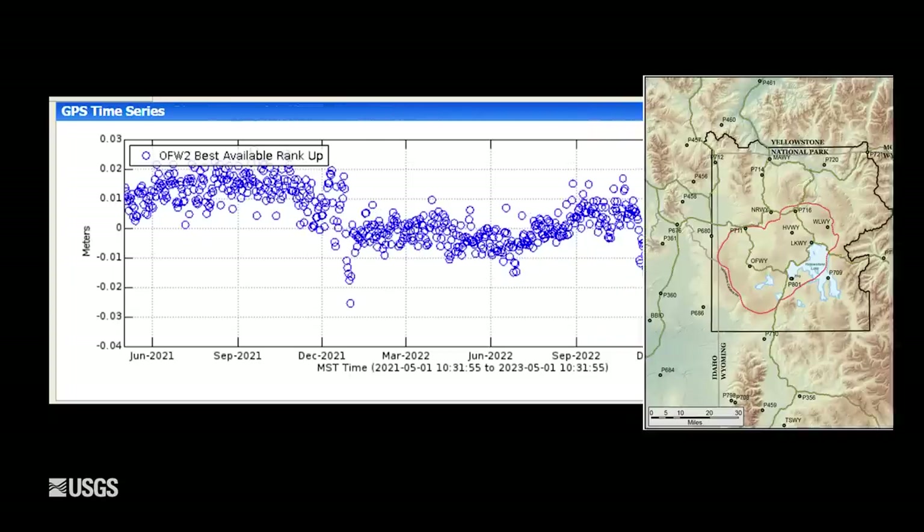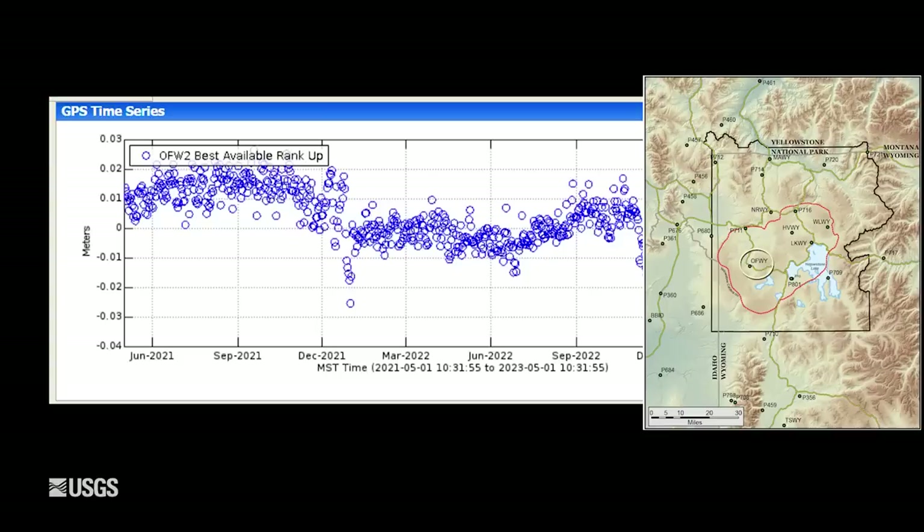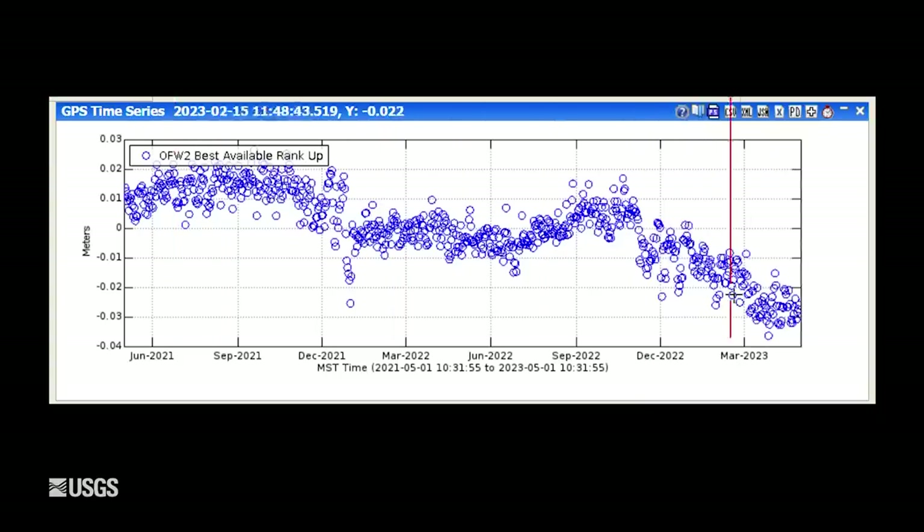If we go to the west side of the caldera — the Mallard Lake Resurgent Dome near Old Faithful — we see much the same story. Overall subsidence over the last several years, interrupted during the summer months by a small amount of uplift. Just like on the east side, the west side shows about three centimeters, slightly more than one inch, of subsidence since October.